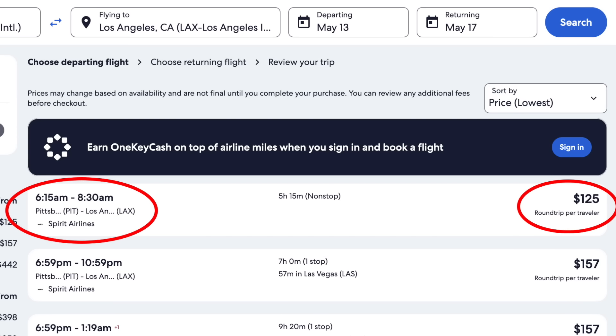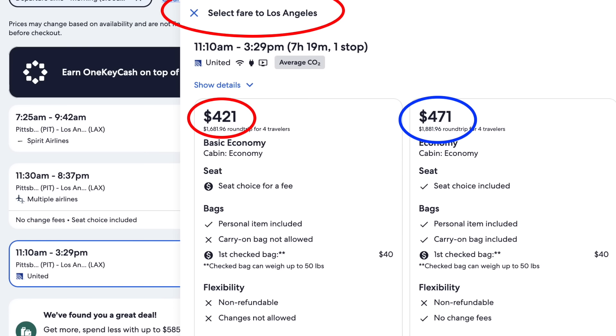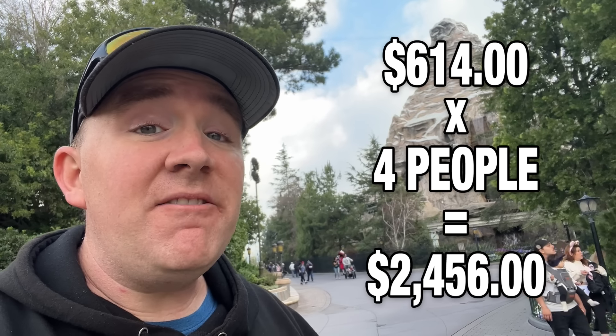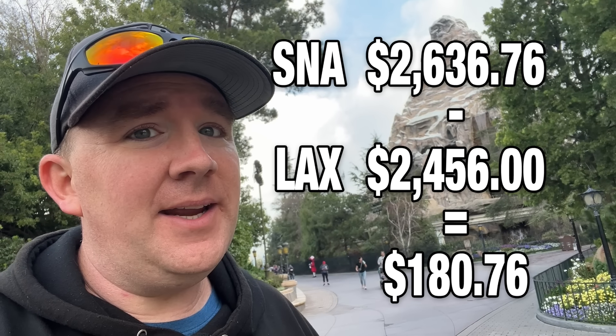If you choose to fly into LAX, a Spirit Airways option appears at $125 per person, but we'll avoid that due to Spirit's problems. The next lowest option is $514 for a non-refundable no-changes ticket, or $614 for the no-change-fees version. A family of four could fly into LAX for just $2,400 — about $200 cheaper than John Wayne.